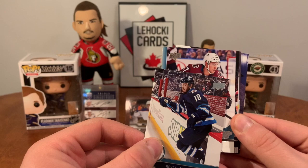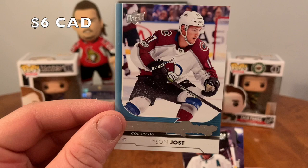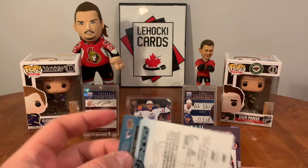Tyson Jost — Young Guns! Okay, that's a good one. I'm happy with that — solid pull. Pretty satisfied with that card there. Awesome.